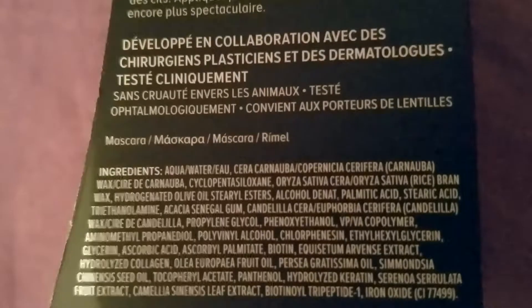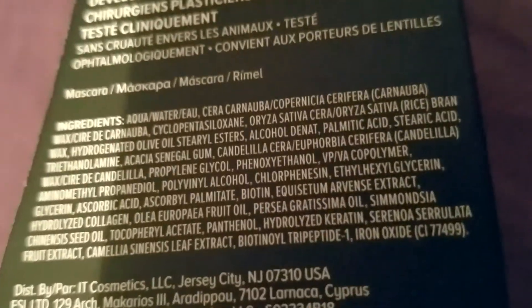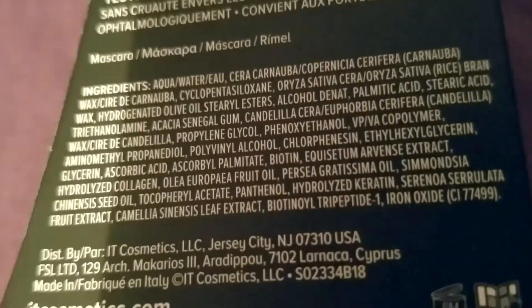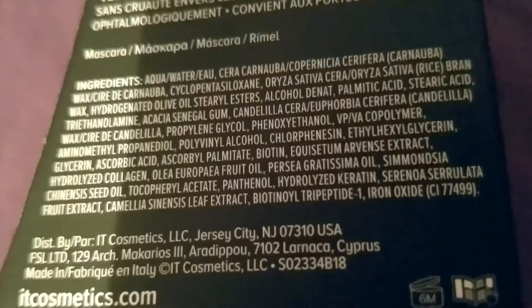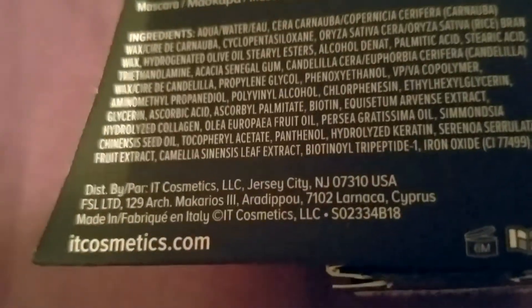I always end up butchering the ingredients, so I'm just going to let you guys look at it — hopefully no one has allergies to any of these things. Ingredients include hydrolyzed keratin, fruit extract, seed oil, glycerin, ascorbic acid, biotin, propylene glycol, alcohol, stearic acid, and so on. Distributed by IT Cosmetics LLC in Jersey City, New Jersey, made in Italy. ITCosmetics.com — I've actually tried their eyeshadows before, which I really like.